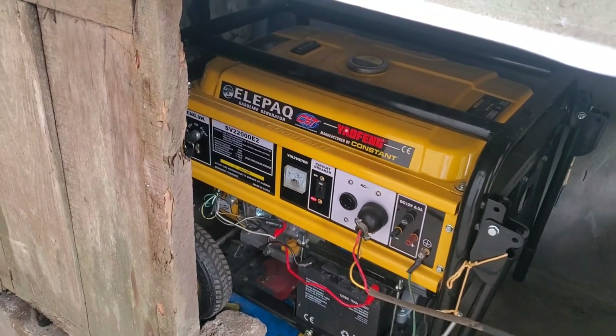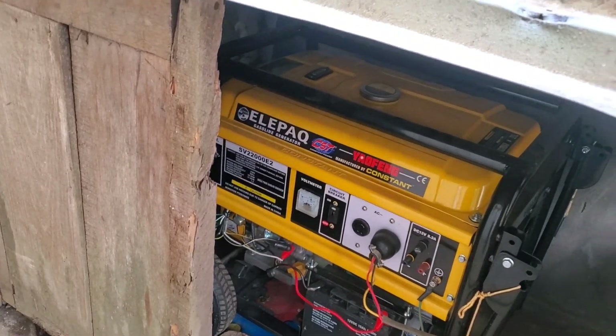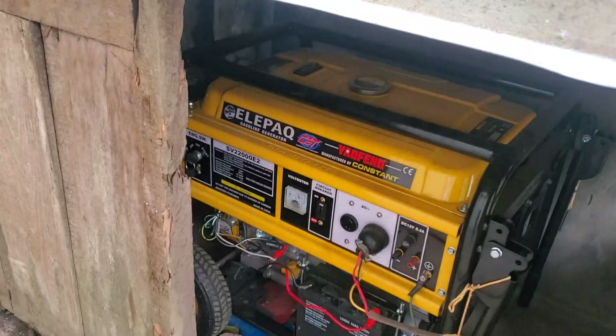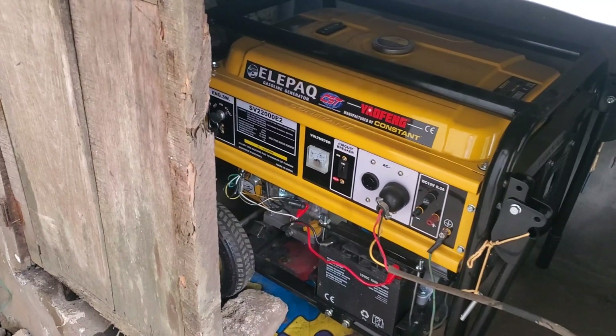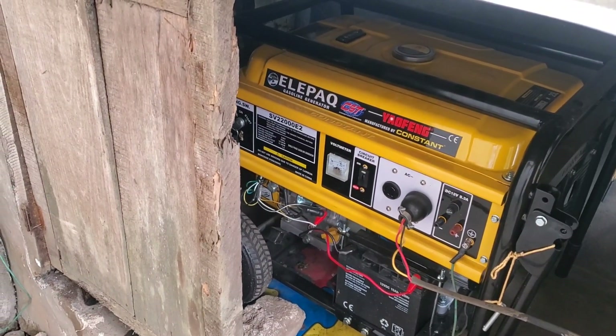So wish me luck. So far, when it comes to the generator being able to charge your batteries and power your loads, the Solar X is a clear winner over the Deye. If you like what you see, give me a thumbs up. If you haven't subscribed, please click the subscribe button. And once again, this is Dr. Solar coming to you from Lagos, Nigeria.